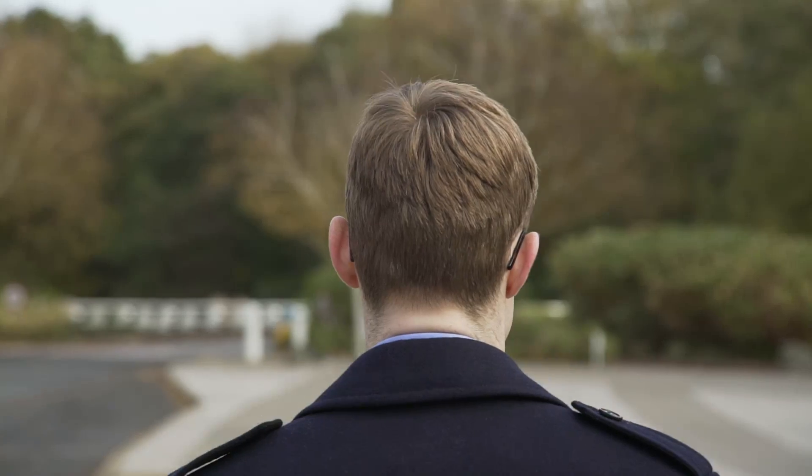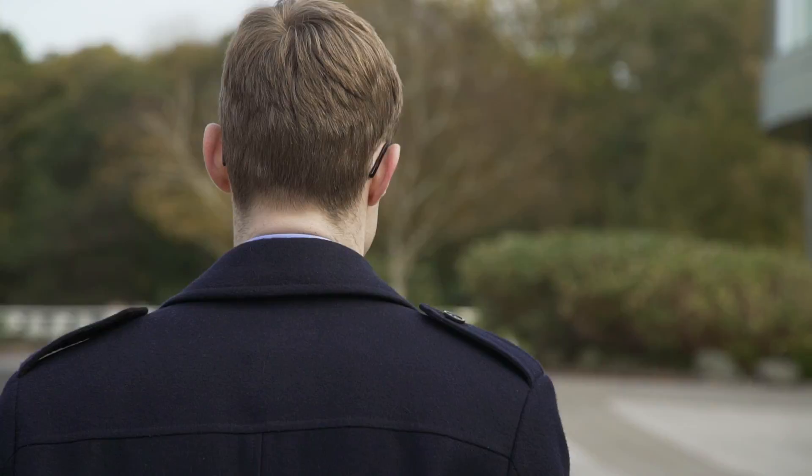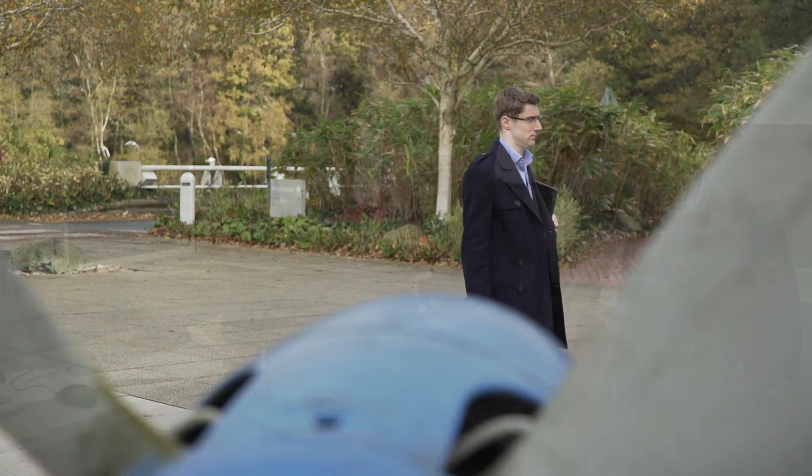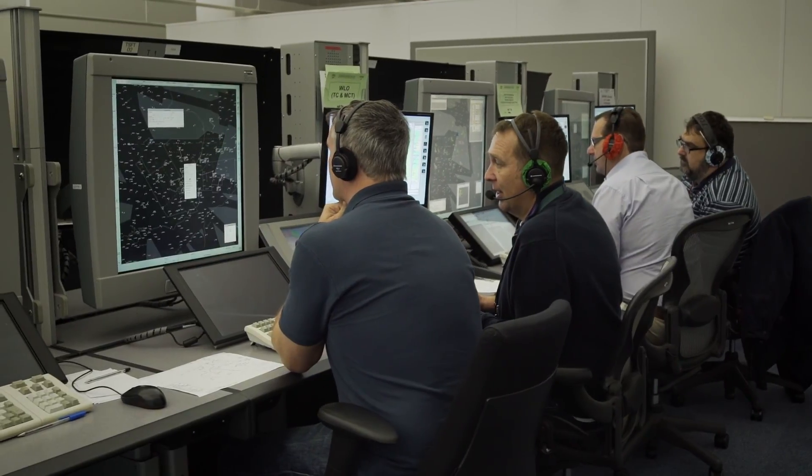I joined NATS on the engineering graduate scheme. NATS is the UK's leading air traffic control provider. It handles over 2.4 million flights per year, which equates to over 260 million passengers.